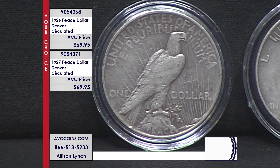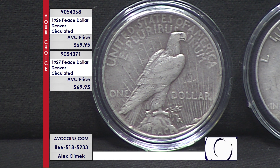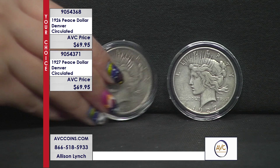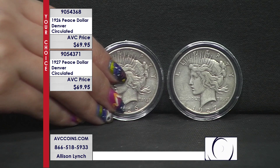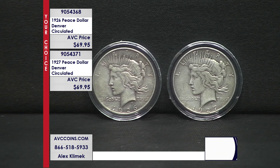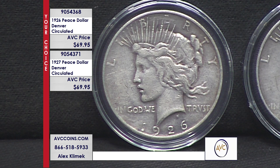1926 celebrated our 150th anniversary as a nation, and we were growing. These were the largest silver coins ever struck and the last series ever struck. The Peace Dollars ended in 1935. We pulled gold from circulation in 1934 and silver dollars from circulation in 1935. And the rest is history.